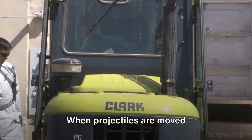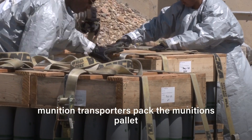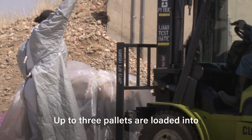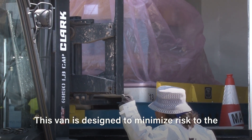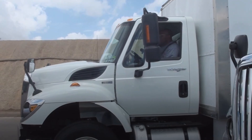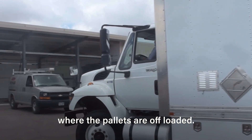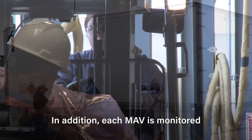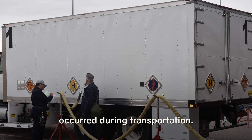When projectiles are moved from storage igloos, they are monitored to ensure worker and environmental safety. Munition transporters pack the munitions pallet and secure the lid. Up to three pallets are loaded into a modified ammunition van, or MAV, for transport to the plant. This van is designed to minimize risk to the environment, the public, and all personnel. The pallets are offloaded at one of three munitions service magazine loading docks, which are made from reinforced concrete to provide safety. Each MAV is monitored to ensure no leakage of chemical agent occurred during transportation.